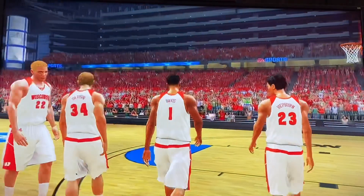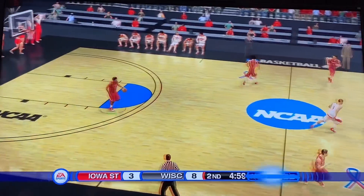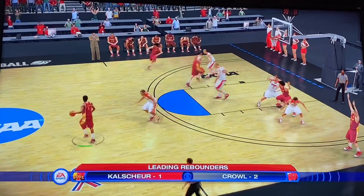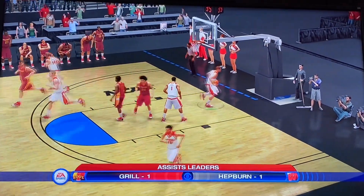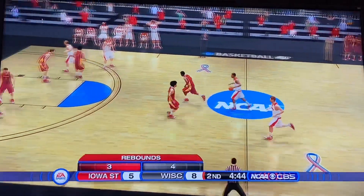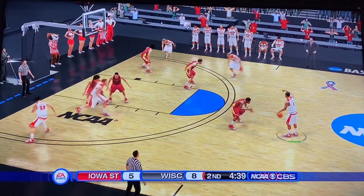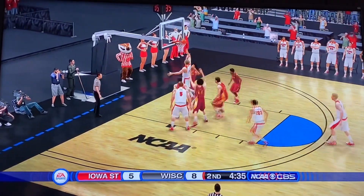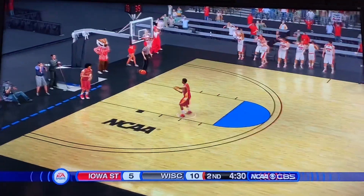Greg Gard talking things over with his Badgers. Iowa State gets it to start the second half. Hunter has all three of Iowa State's points. Looking down low — they knock it down. Great start to the second half here for Iowa State — making a shot. Fading away, Davison gets the offensive rebound, puts it up and in. I think that's six points for Davison.